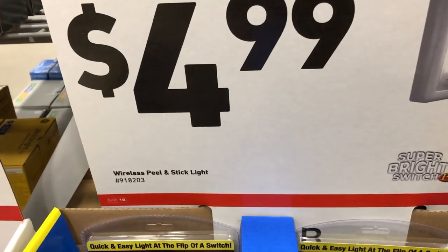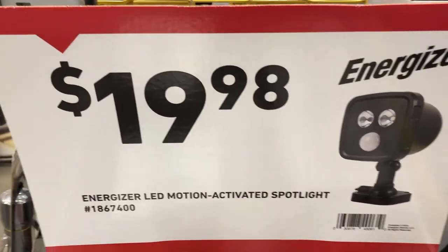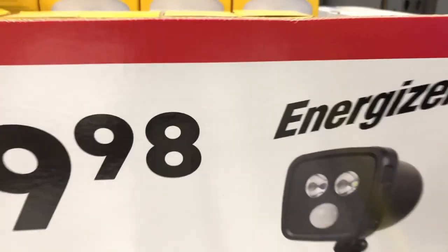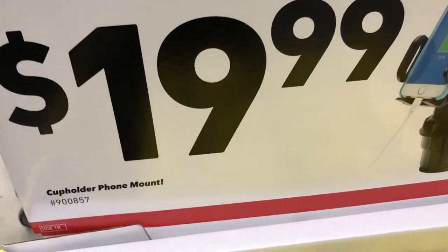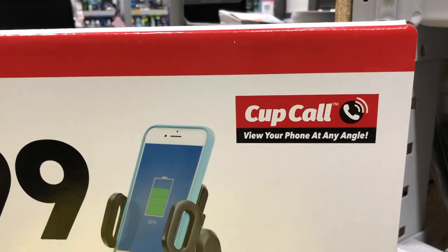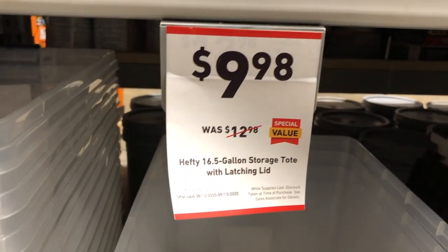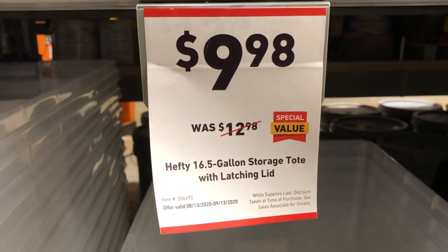End cap deals include a wireless peel-and-stick light for $4.99, an Energizer LED motion-activated spotlight for $19.98, and a cup holder phone mount for $19.99. Storage totes — 16.5-gallon — are $9.98 right now, so Lowe's has deals on storage options as well.